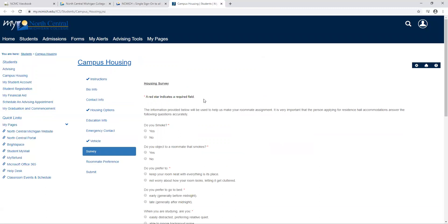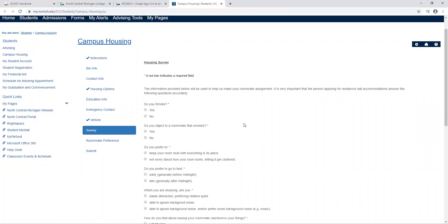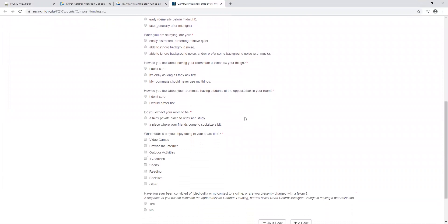This housing survey is used to help us place you with a roommate and possible suite mates that will be compatible for you. The next page will allow you to choose a roommate or suite mates if you already know who you would like to be with, but you'll still be required to fill out the survey. As you go through this, be as honest as possible so that we can make sure you get people who are compatible to you.